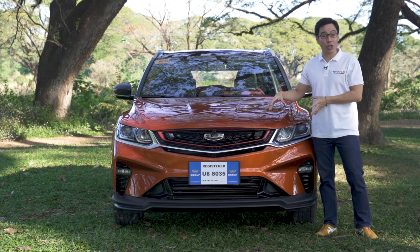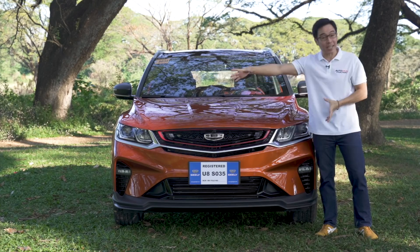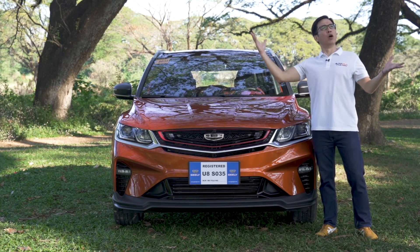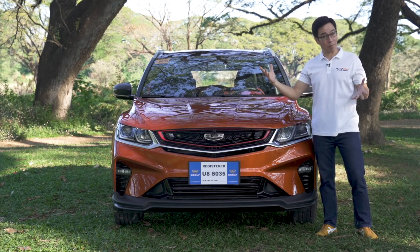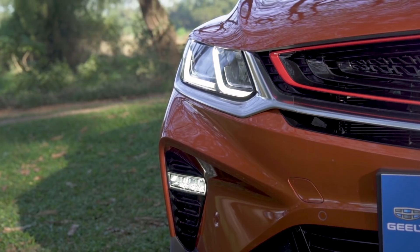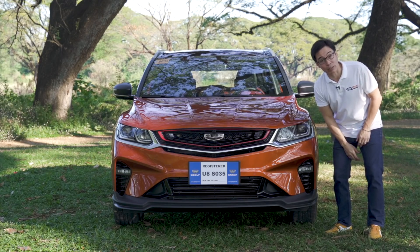Up front, you'll find Gili's signature grille which they like to call the Expanding Cosmos. You've also got projectors up front and really cool LED DRLs, and fog lamps found down below.